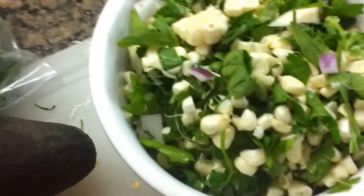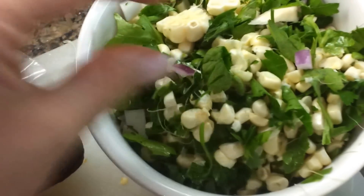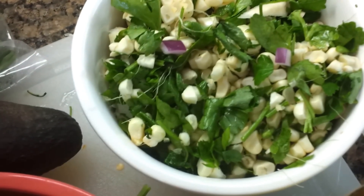Now here I've chopped some purple onion, some raw non-GMO corn, and some fresh parsley. I even went light on the onion because I don't want to kill anyone with my breath — it's during the day.